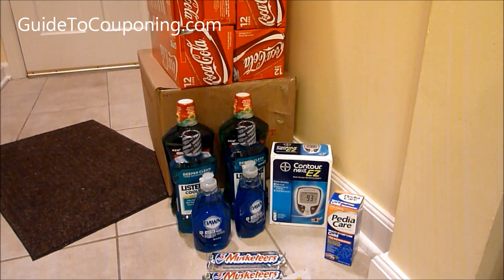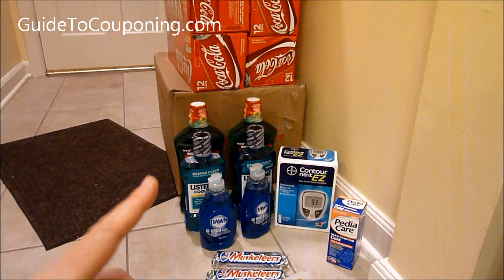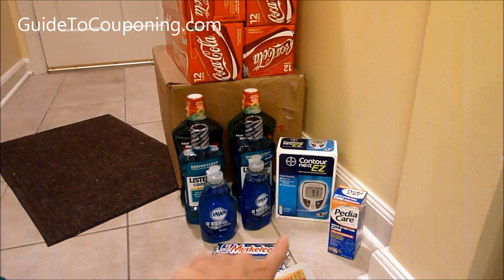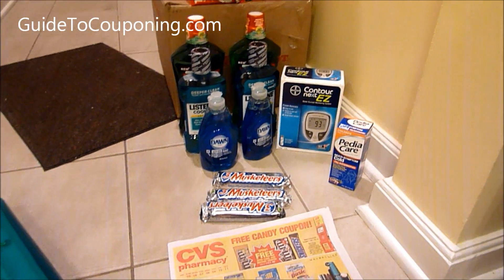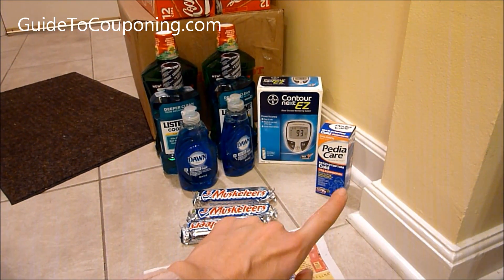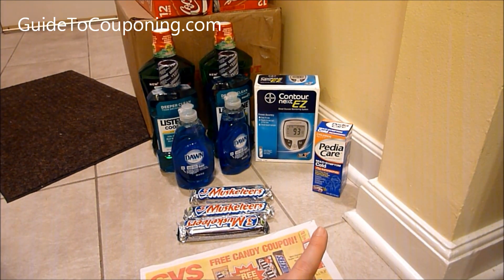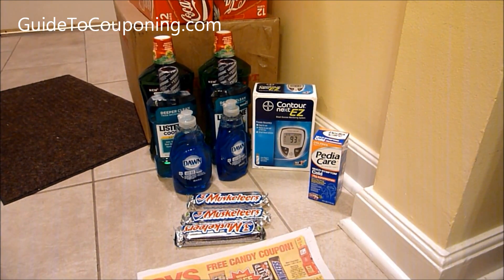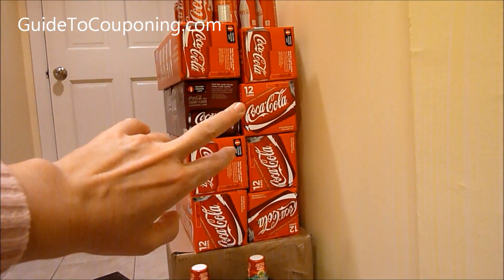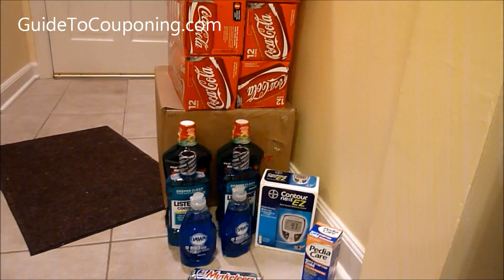I am back from CVS. I got all the Coke that I wanted, the Colgate, the Listerine, the Dawn — I didn't mention the Dawn in the earlier portion of this video — the Bayer Next, the Pediacare, and Three Musketeers. I started out with Pediacare: it was $5.99 minus the $2 coupon, and I got five Extra Care Bucks back for that. Then I was able to buy my Coke with the five Extra Care Bucks I got from the Pediacare.